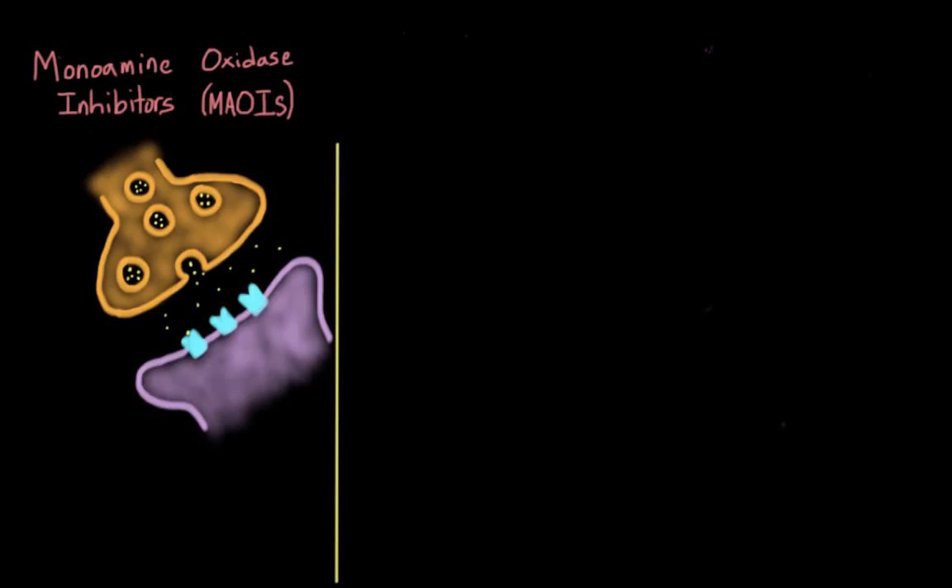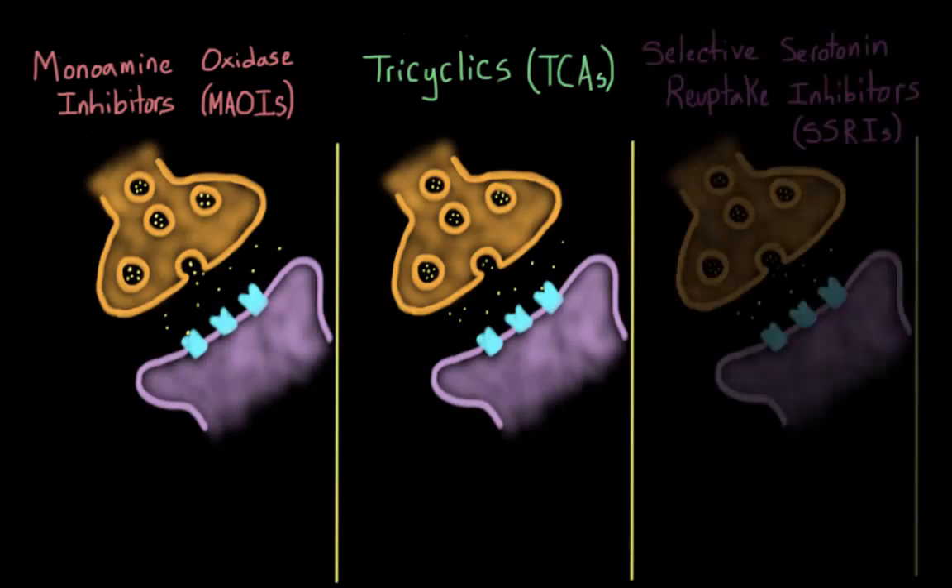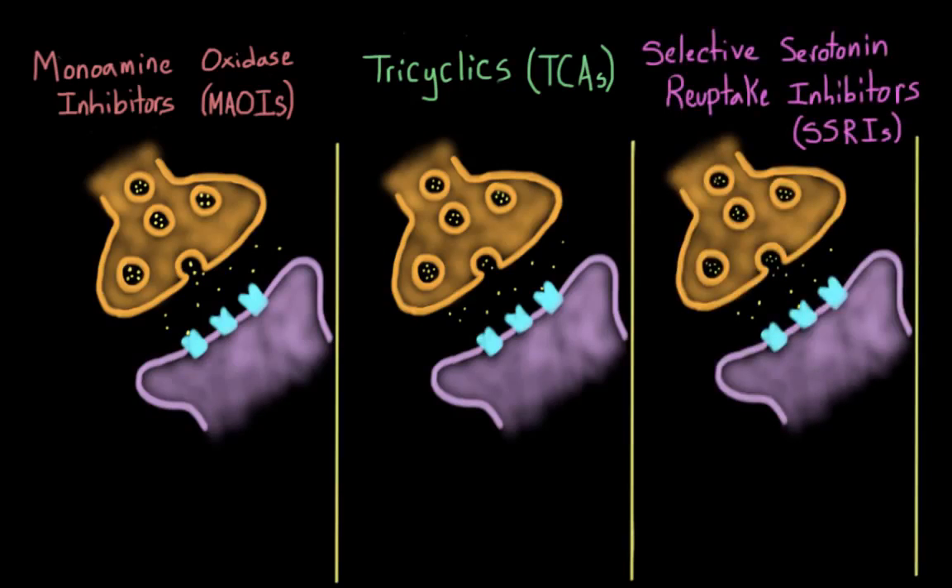We're going to cover three classes of antidepressants: monoamine oxidase inhibitors, or MAOIs; tricyclic antidepressants, or TCAs; and selective serotonin reuptake inhibitors, or SSRIs.